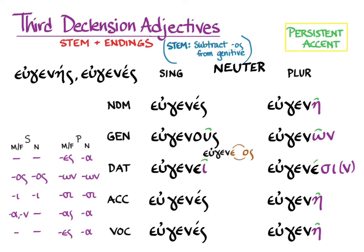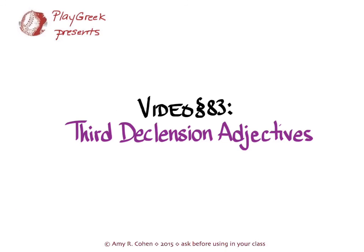So that's the two varieties of third declension adjectives that you need to know now. Remember that adjectives always agree with their nouns in case, number, and gender, and that they can be used substantively.